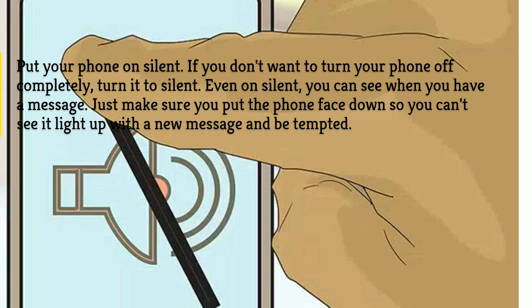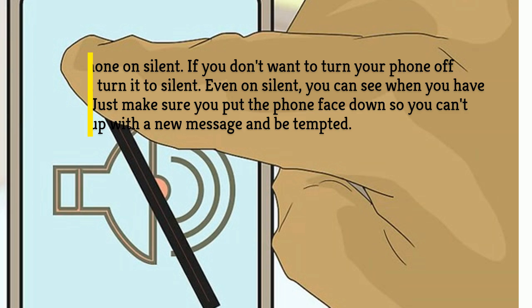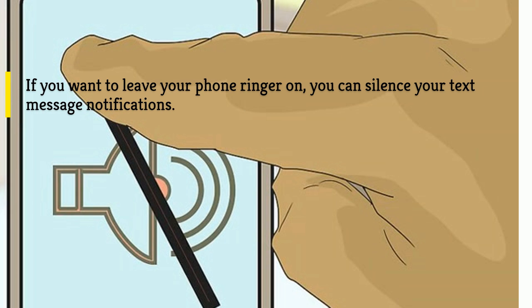Put your phone on silent. If you don't want to turn your phone off completely, turn it to silent. Even on silent you can see when you have a message, so make sure you put the phone face down so you can't see it light up with a new message and be tempted. If you want to leave your phone ringer on, you can silence your text message notifications.